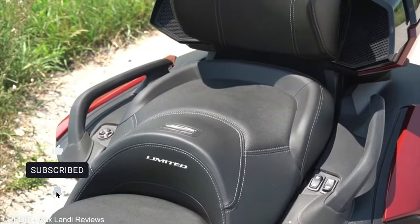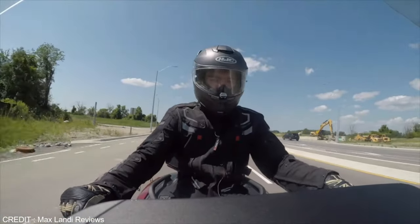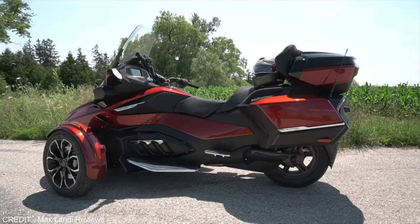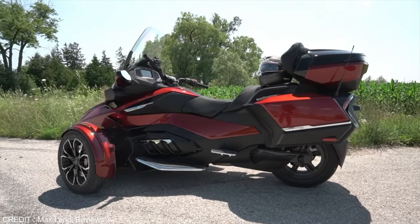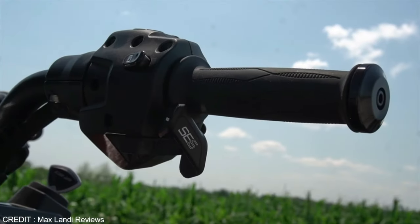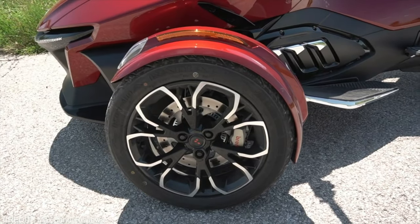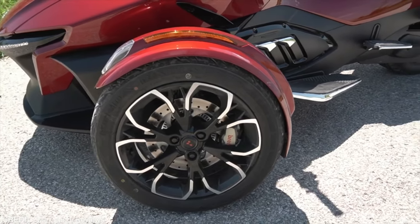The seats are very comfortable and have built-in support. The passenger seat also has a backrest. This trike is equipped with six speakers — four at the front dash and two in the back. The handle grips come with a controllable heating feature, and heated grips are also installed in the back for the passenger.